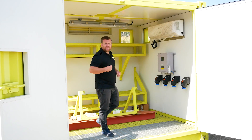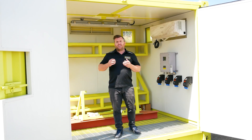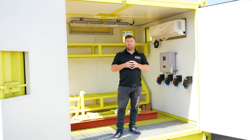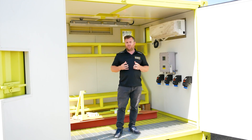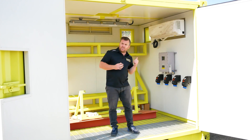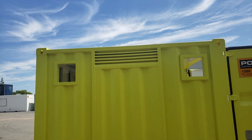Now the benefits of a Dangerous Goods container like this is if you've got a product that is hazardous and needs to be controlled by temperature, well this is the perfect solution. We can control this environment perfectly through the air conditioning and the extraction fans that we installed once on site.